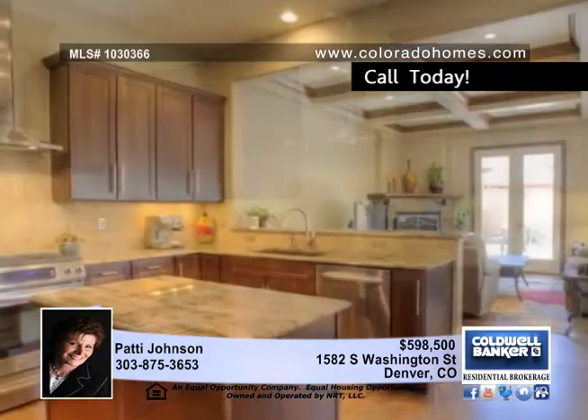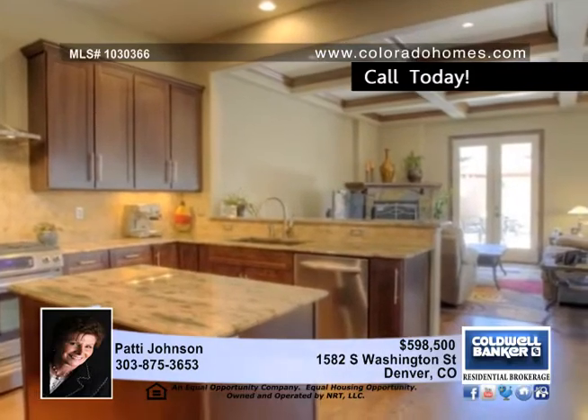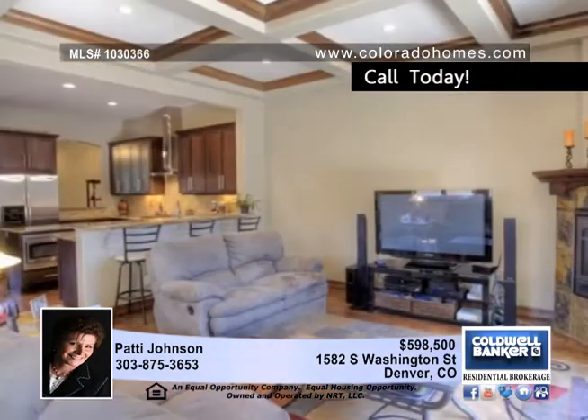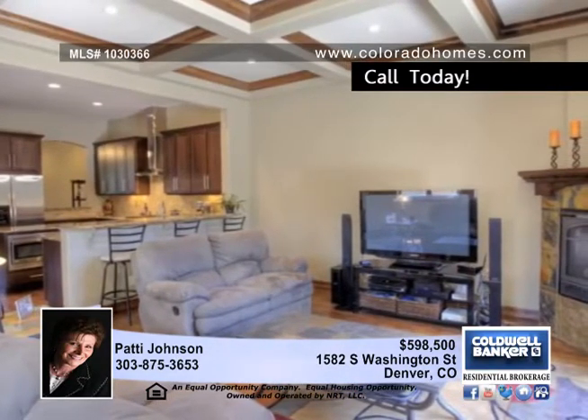A beautiful boxed beam ceiling makes the living room really stand out. Enjoy quality features everywhere including a contemporary bowl sink vanity, a clean white laundry room, an incredible curved staircase and more.